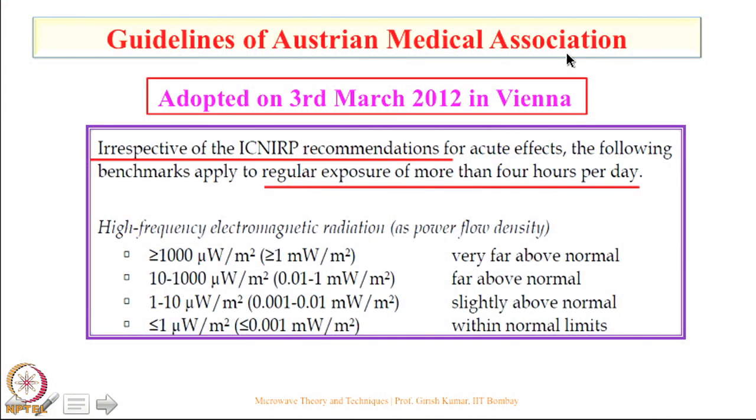The Austrian Medical Association, on 3rd March 2012, irrespective of ICNIRP recommendations, issued guidelines talking about regular exposure of more than 4 hours per day. They state that even 1 milliwatt per meter square is very far above normal for such exposures. In India we have 450 milliwatts per meter square for 24-hour exposure — we are literally sitting on a radiation time bomb which is going to create havoc in India in time to come.